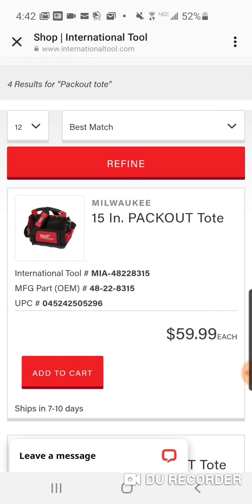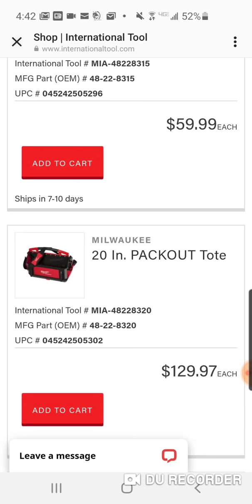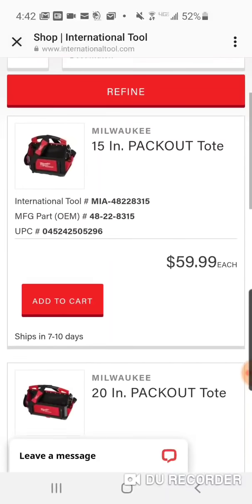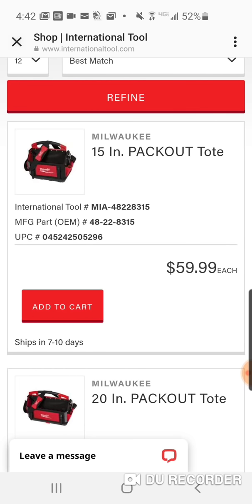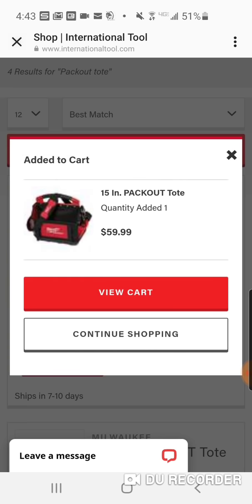All right folks, we got a great deal here from International Tool. This is the 15-inch Pack Out tote — not the 10-inch. It's greatly made and affordably priced. You're getting about 50% off, and the big kicker is free shipping. You can see the price difference from the 20-inch, which is usually $149. The 15-inch is usually $99, so you're saving about 40 bucks — 40 percent.